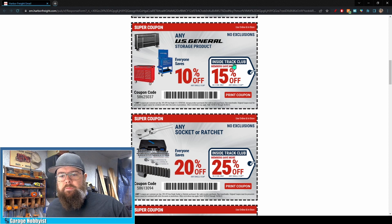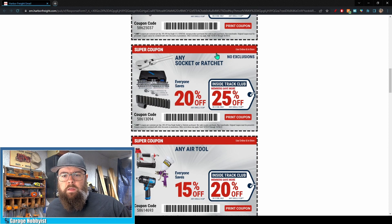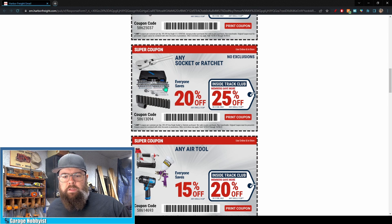This is a good one — any socket or ratchet: everyone saves 20%, Inside Track is 25%. This should include sets as well, so keep that in mind, you can use this on sets according to what we're seeing here. Any air tool is 15% off for everybody, 20% off for Inside Track Club.